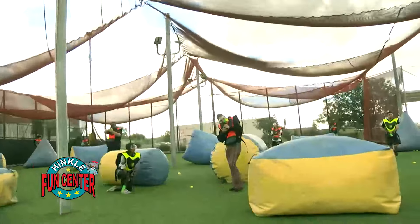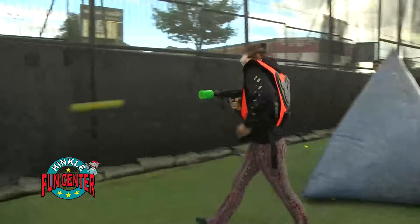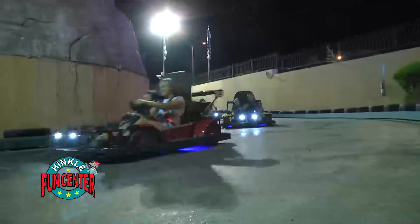Gotta tell you about how you can load up your fun with Hinkle Fun Center's new five-buck menu. Want to try bazooka ball? Load up on that. Then add some game room fun in both of Hinkle's game rooms. And maybe take a break with a pretzel and soda too. How are you going to load up your fun?